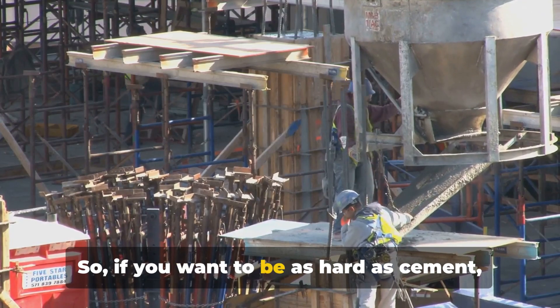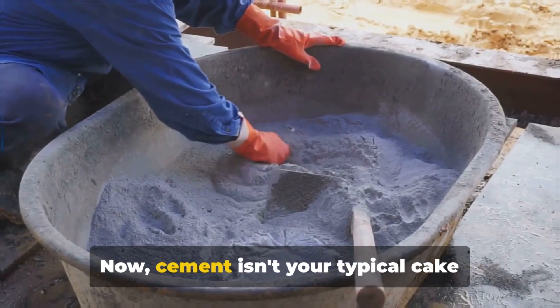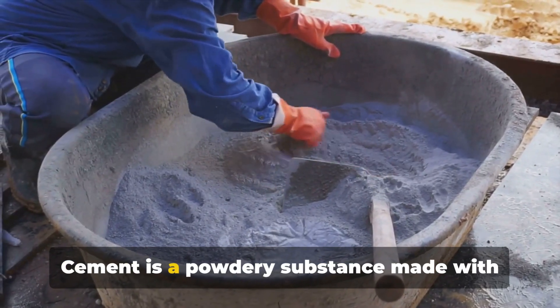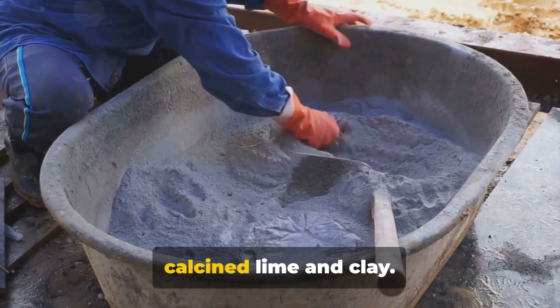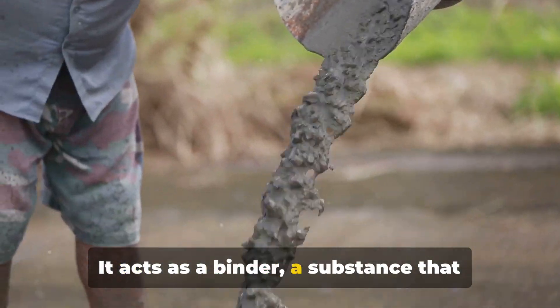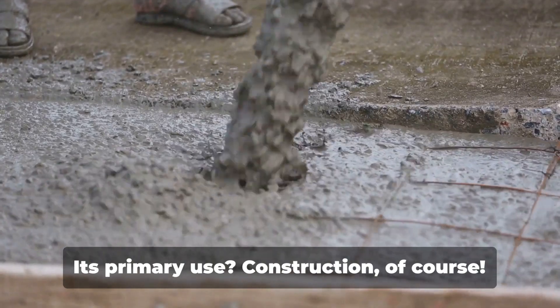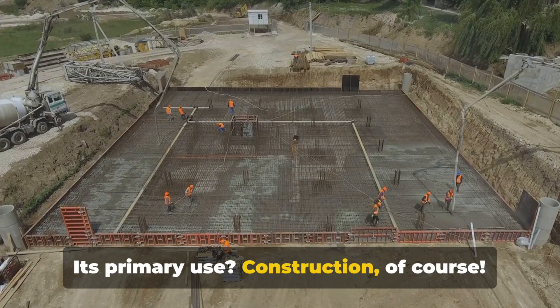So if you want to be as hard as cement, stick around. Now, cement isn't your typical cake batter, although it might look like it. Cement is a powdery substance made with calcined lime and clay. It acts as a binder — a substance that sets, hardens, and sticks together other materials. Its primary use? Construction, of course.